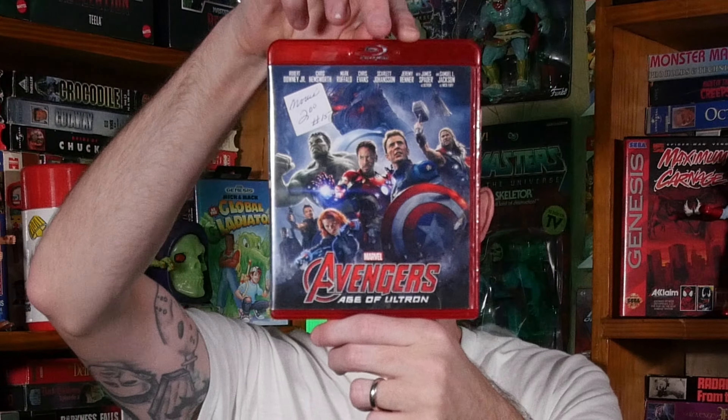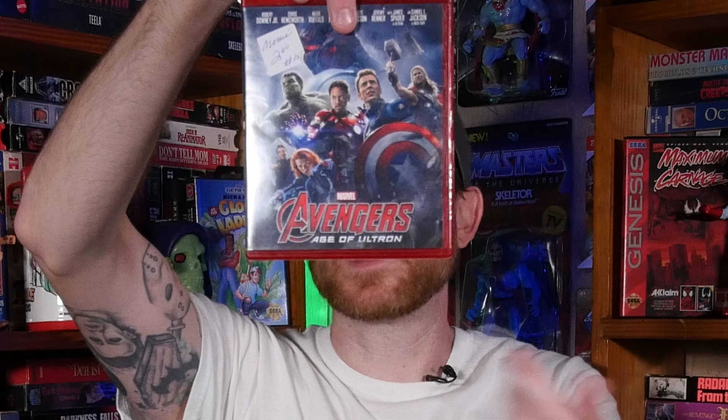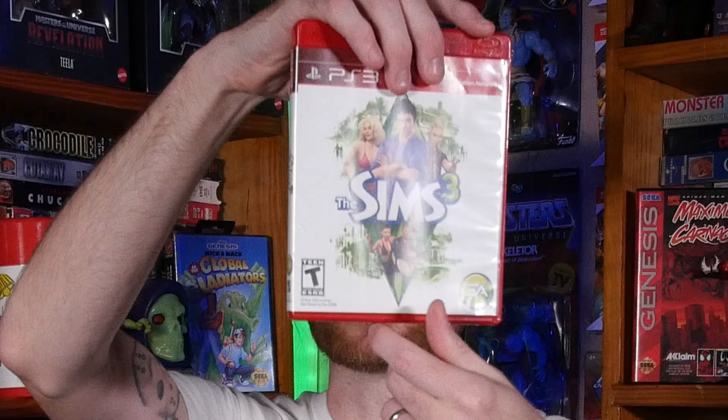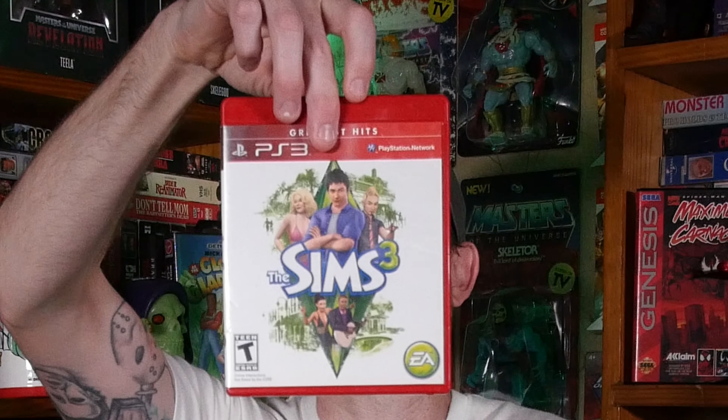A really fun flick with one of the coolest aspects being the red case. The next game I'll be showing off is for the PlayStation 3 — it's The Sims 3. This one was given to me by my buddy Tom Riser. I've never played Sims 3 on PS3, so I guess I need to break out my PS3 and throw it in.